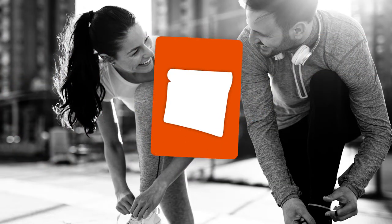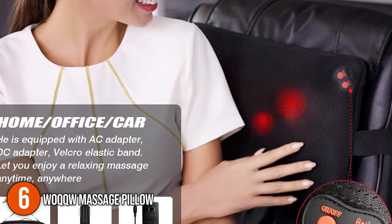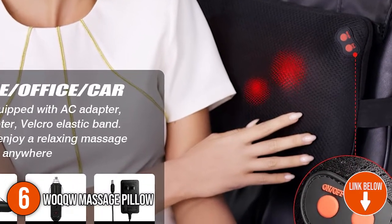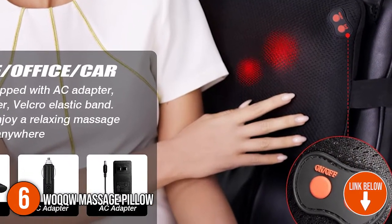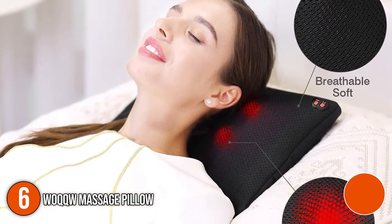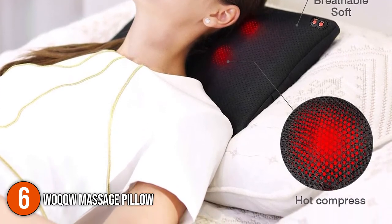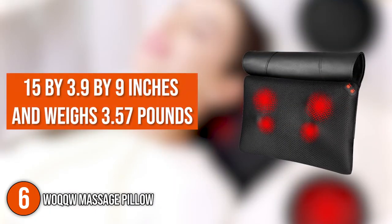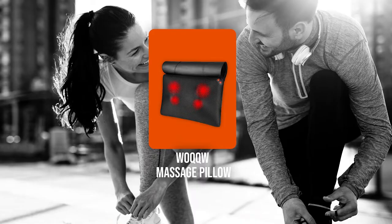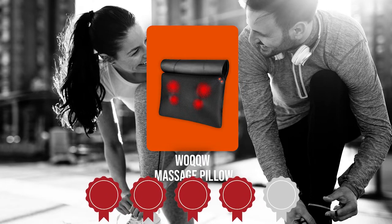The sixth massage pillow on our list is the WOQQW Massage Pillow. It is a full-body massager that works well on the back, feet, neck, and shoulders. It comes with a multipurpose cover made of eco-friendly materials which wraps the section of the massager that comes in contact with the body, offering a softer massage effect. It measures 15 x 3.9 x 9 inches and weighs 3.57 pounds.